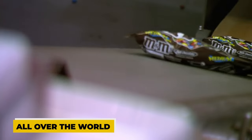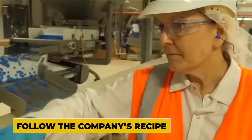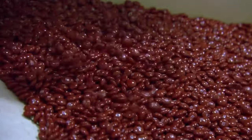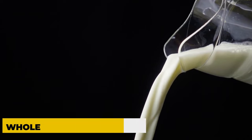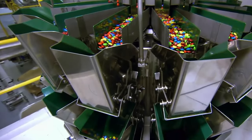M&M's are made in factories all over the world, but they taste the same because the workers follow the company's recipe carefully. It's like a chocolatey treat that's consistent and delicious no matter where you go. The chocolate candies are made from ingredients like cocoa liquor, cocoa butter, whole milk, sugar, corn syrup, and some other things that make them taste and look good.